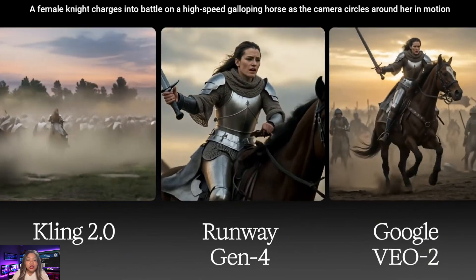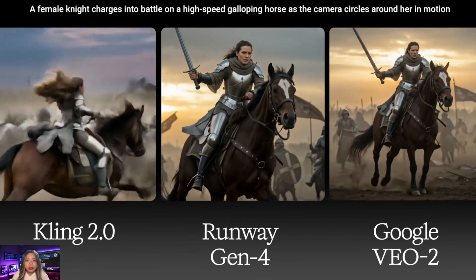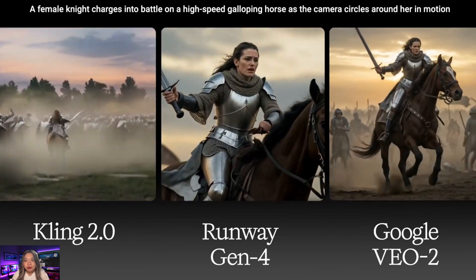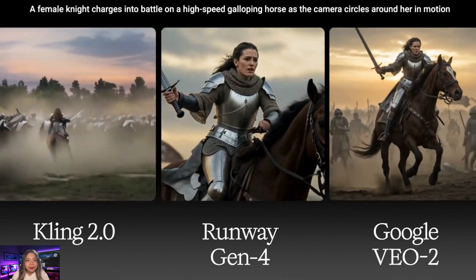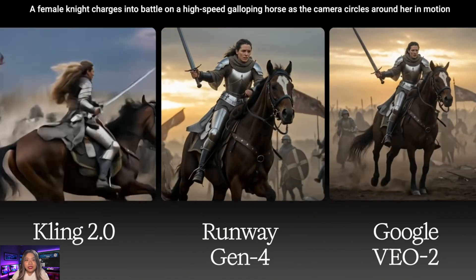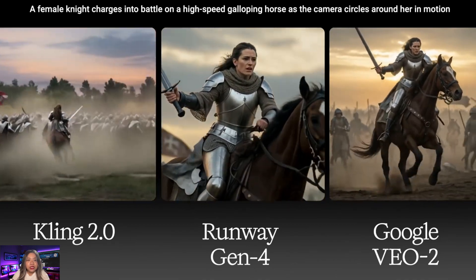The next example challenges models from both a dynamism and prompt understanding perspective. Kling's output looks very dynamic — the galloping, high-speed action, and dynamism are there, though the coherence of the character's face diminishes a little but stays in acceptable ranges. The camera circling around her is not fully rendered. Runway's output looks very slow motion and not high speed as requested, though the shot itself is fine. Google's VO2 output is not even usable.